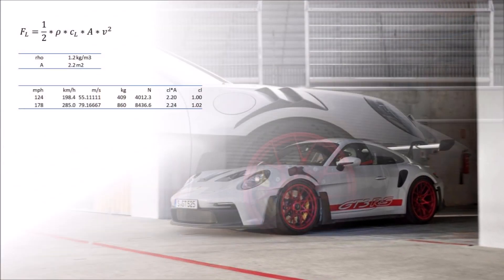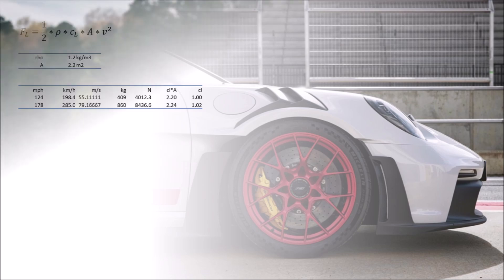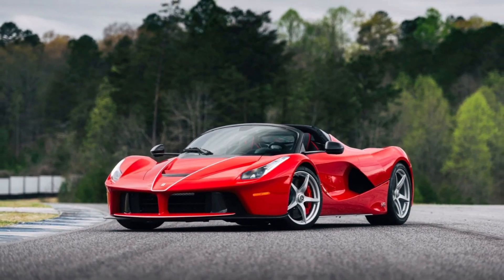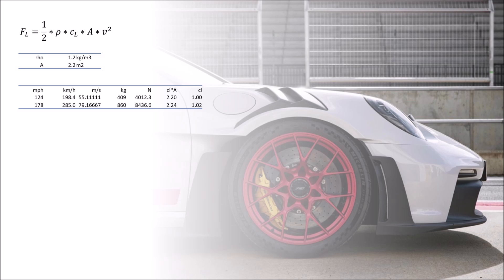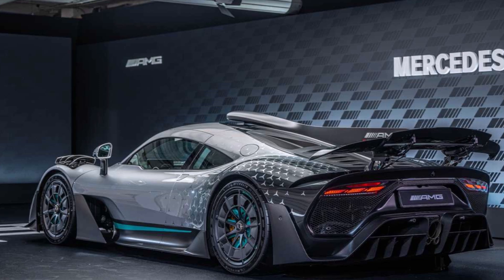Now let's look at some numbers. Porsche states that the car has 409kg of downforce at 200kmph. For comparison, that is around 100kg more than the LaFerrari at the same speed. At 285kmph it produces 860kg of downforce. If we assume an air density of 1.2kg per cubic meter and a frontal area of 2.2 square meters, we get a lift coefficient of 1, which is quite impressive for a road car. For comparison, this is almost twice as much downforce as the AMG 1.